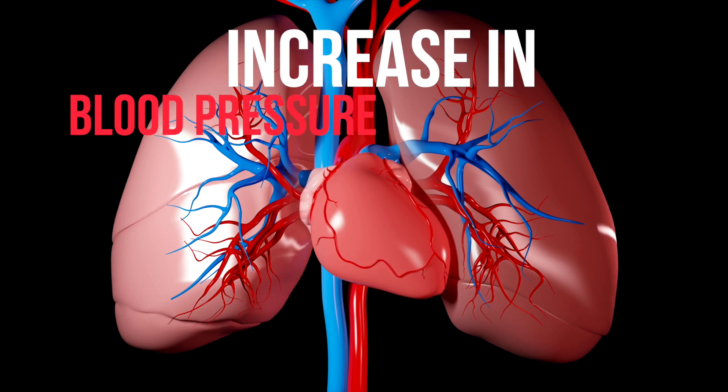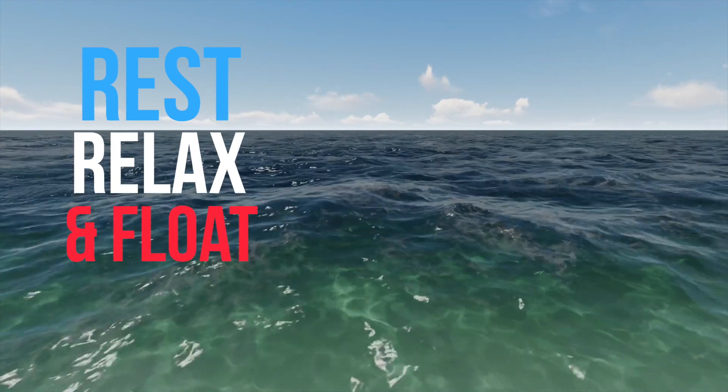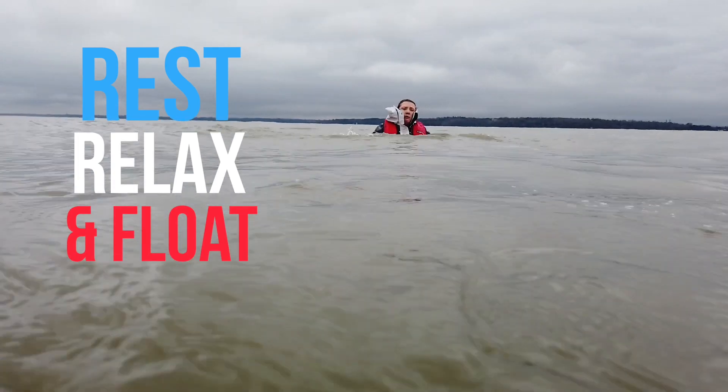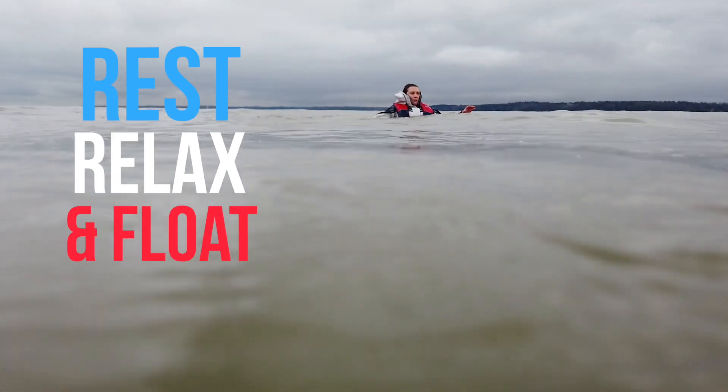A significant number of people have a problem because of a cardiac response in those first seconds of immersion, resulting in arrhythmias, dysrhythmias, and heart attacks. Make sure that you rest, relax, and float until you get your breathing back under control. Thrashing about and trying to swim when you have no control of your breathing is potentially very dangerous.